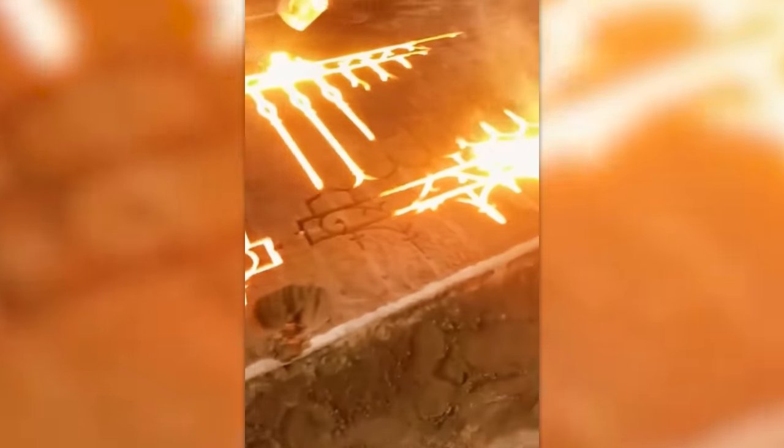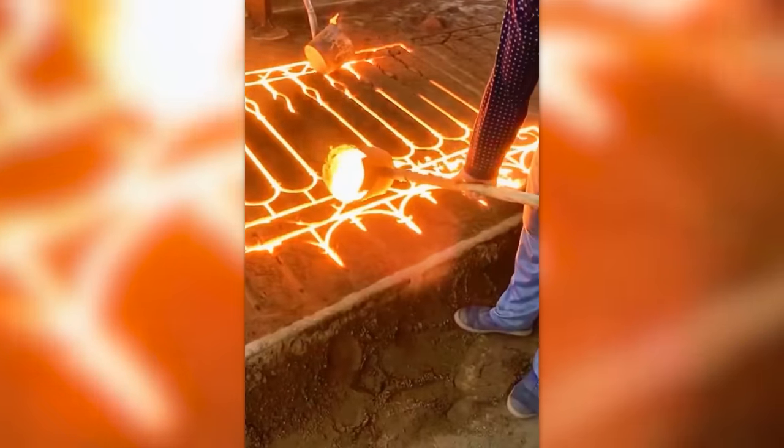I thought for sure these guys were making something for Lord of the Rings, until I realized it was a metal fence heated to 1,000 degrees Celsius.